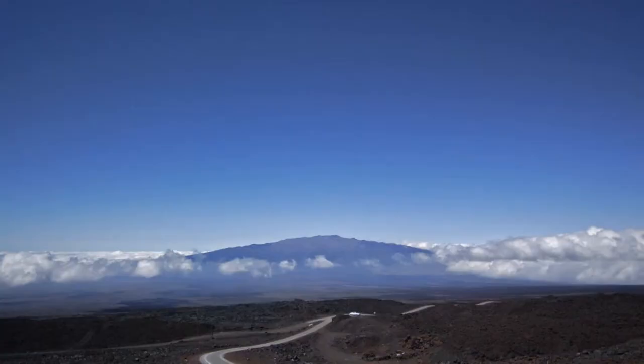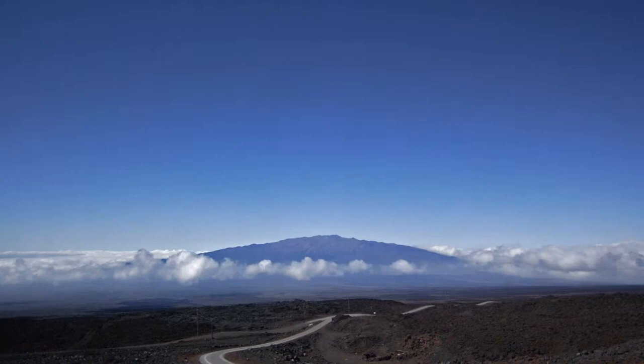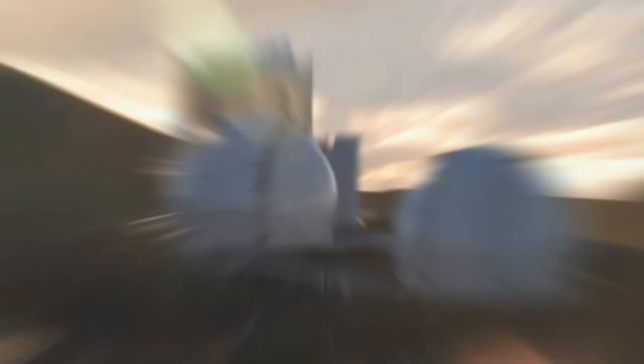Mauna Kea Observatory sits on the highest point in the Pacific, 4,200 meters above sea level. On the beaches of Hawaii, tourists enjoy the sun and the surf. But high above them, astronomers face chilling temperatures and altitude sickness in their quest to unravel the mysteries of the universe.